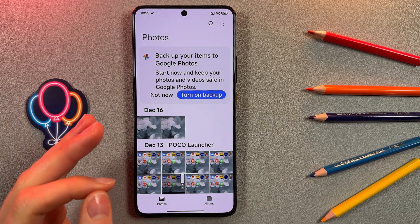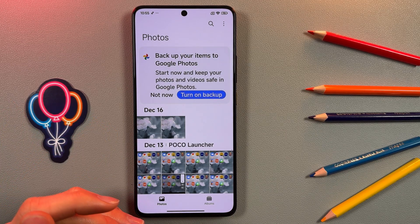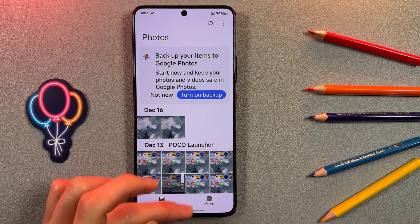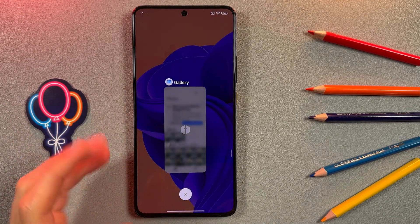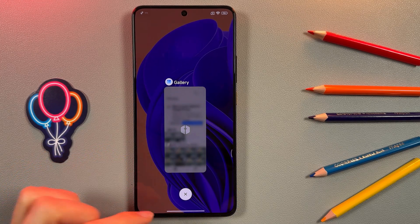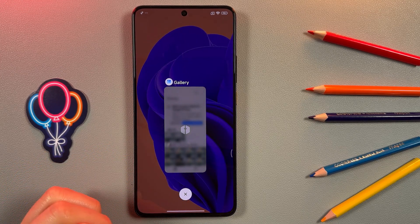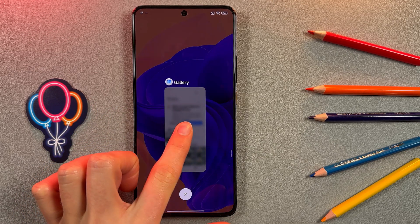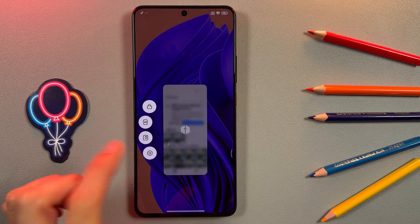Now we're gonna go to the app switcher. If you have gesture navigation, you just need to simply swipe up. Some of you may have a navigation bar with buttons, so just simply press on the square button. Now we're gonna need to press and hold on the app, and here you have a menu with icons.